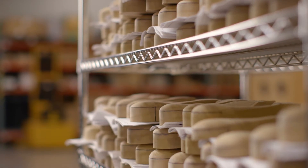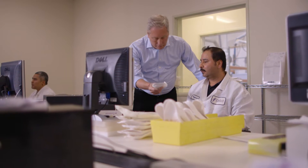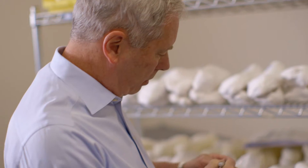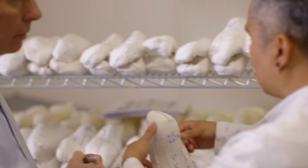Every foot is completely different, and therefore every orthotic has to be made for that particular foot. I started ProLab in the beginning because I could not find an orthotic lab that would make an orthotic as accurate as I needed, or as my patients needed.